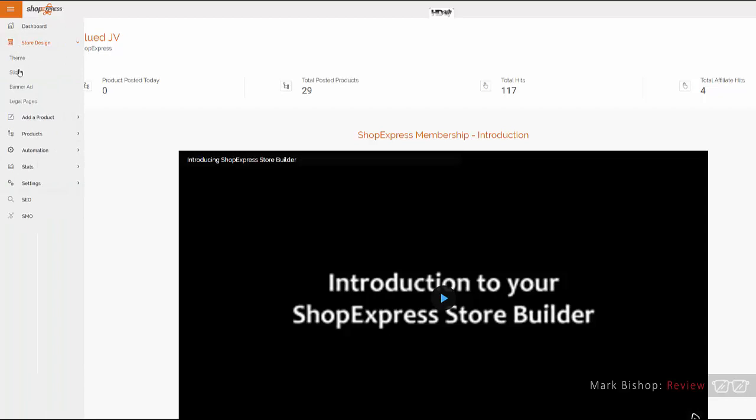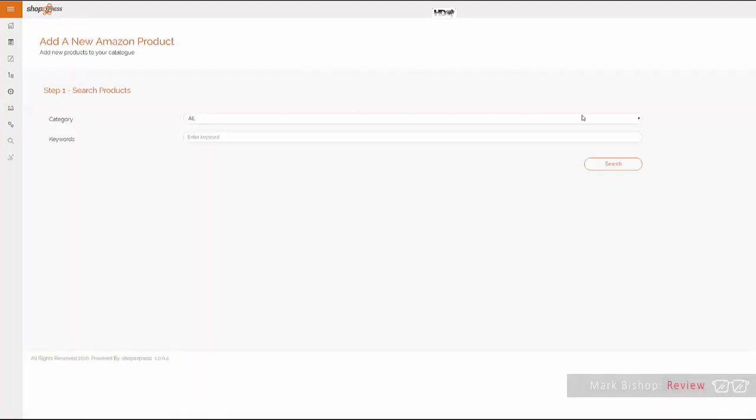You can pick a theme, pick sliders and banner ads, add legal pages which are all pre-formatted — just click a couple of buttons and it's done. Then you add your products — Amazon, eBay, AliExpress. If you click Amazon, for example, you can drop in a category. Remember: keep this as targeted as possible. Don't build out a huge site based on lots of different products in lots of different niches — it simply won't work.